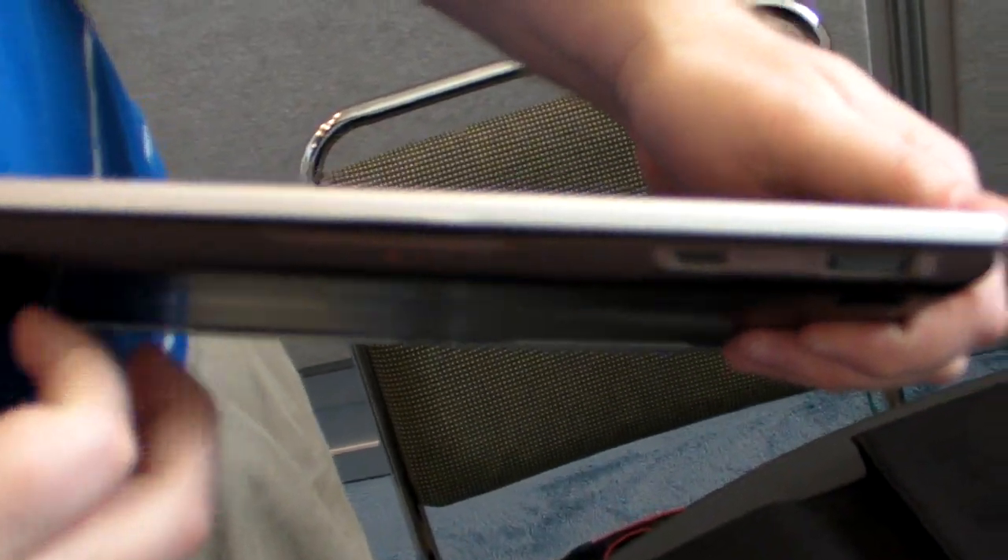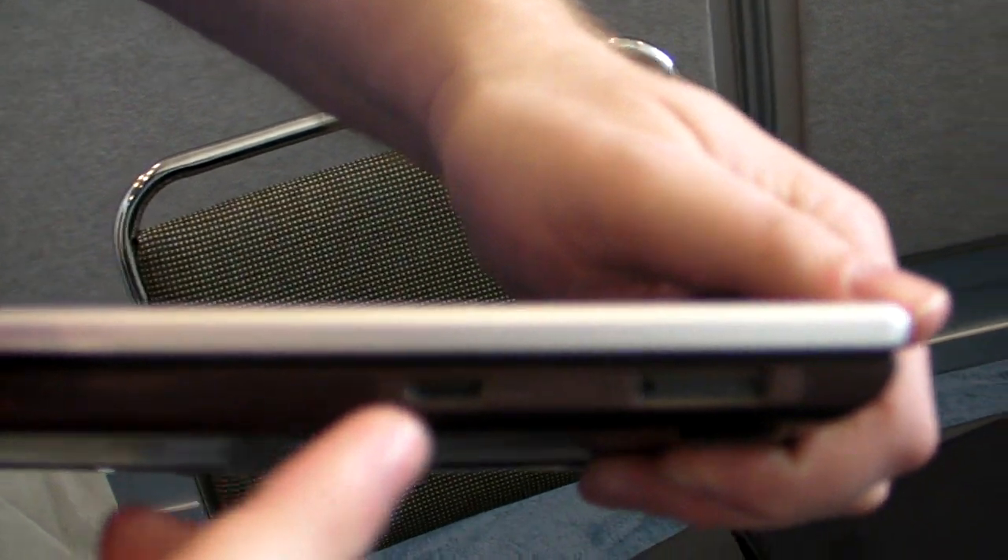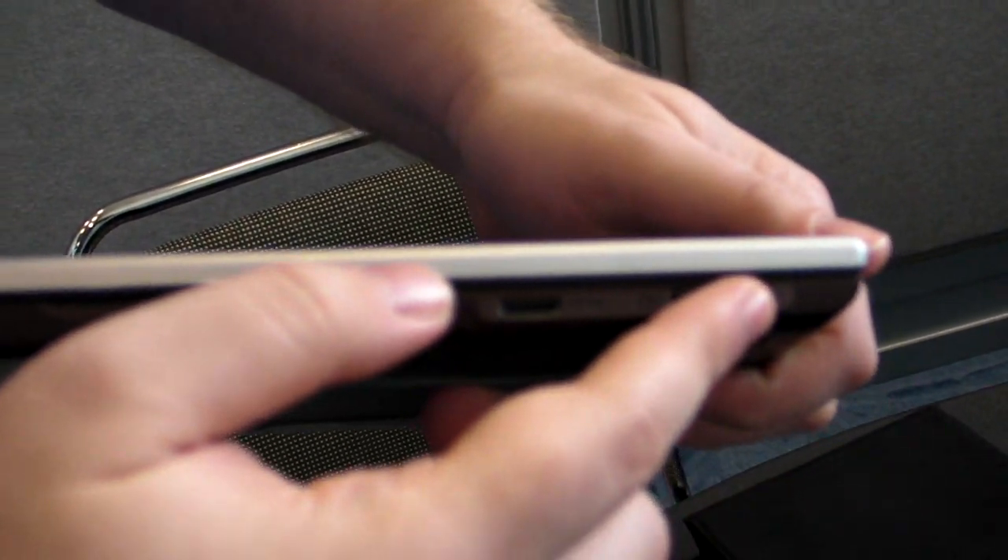Headphone jack over here. On the top side, we've got an HDMI out and we've got the docking connector.